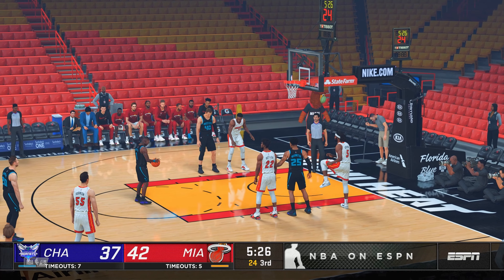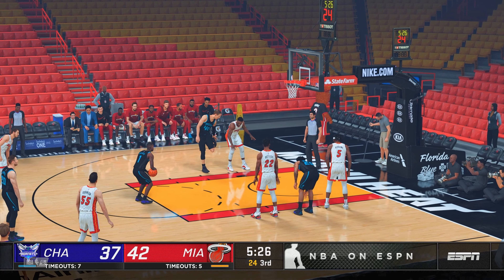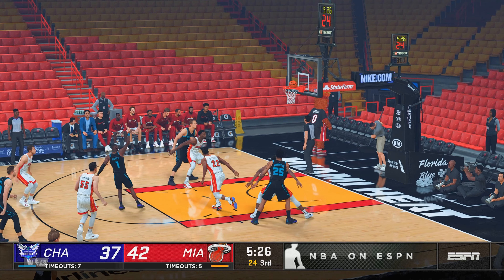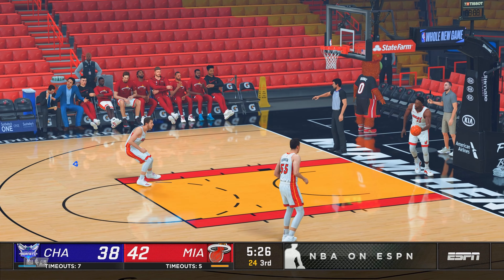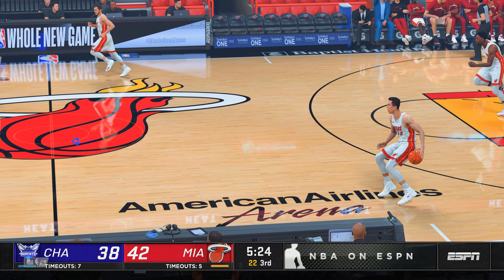As I recall, you broke it against Fresno State, correct? Yes. Got my legs taken out from under me and broke the fall with my face. Oh, no. Ouch.